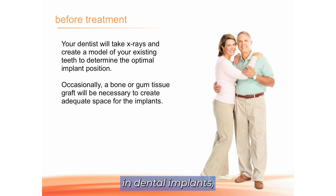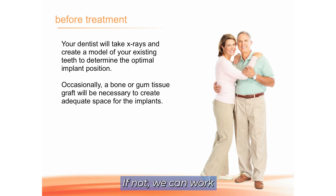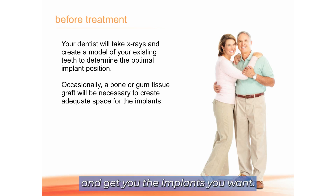If you're interested in dental implants, the first step is a consult with Dr. Dulac. You'll get a 3D x-ray to evaluate the bone and make sure you have adequate bone to place the implants. If not, we can work with an oral surgeon to do some more advanced bone grafting techniques and get you the implants you want.